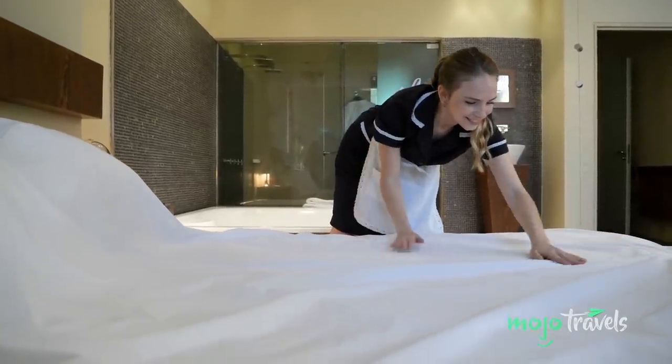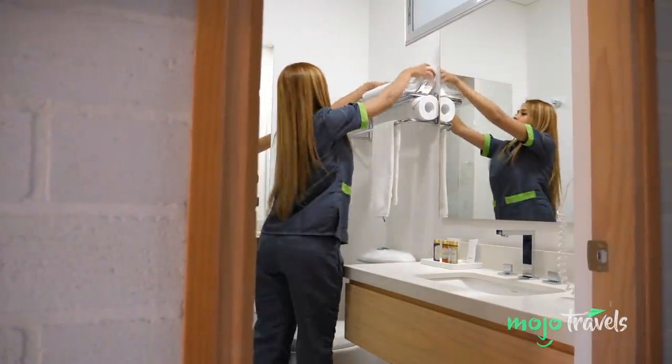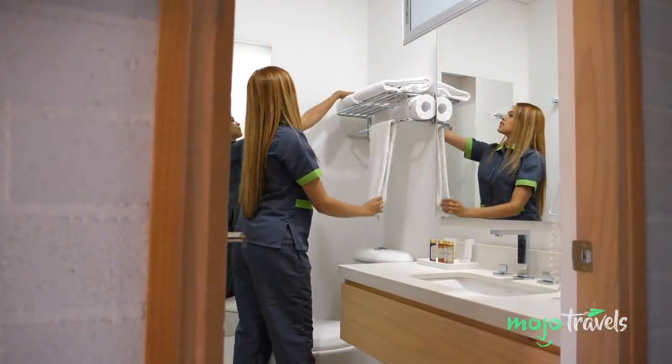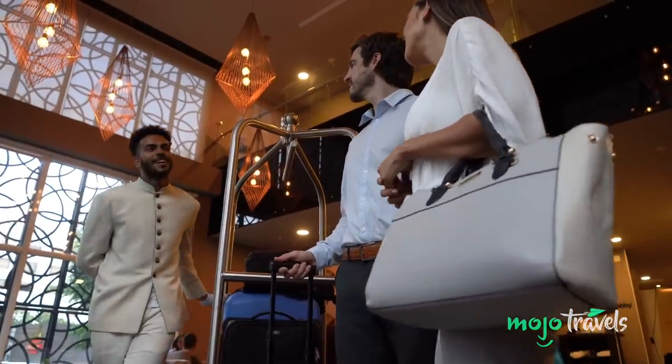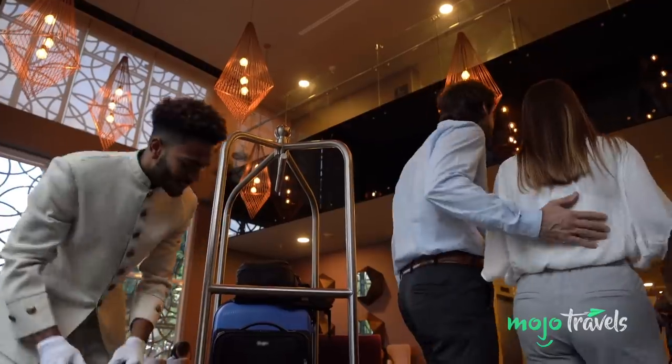A couple of bucks a day for housekeeping is often the difference between a clean room and an immaculate one. A hotel concierge should always be courteous, but when you add a little tip, they become your ally in getting the most out of your stay.